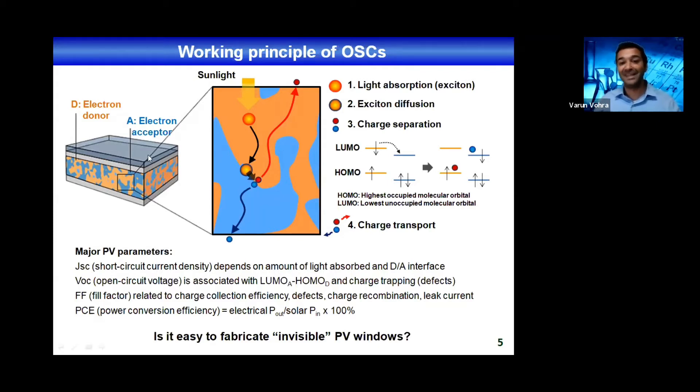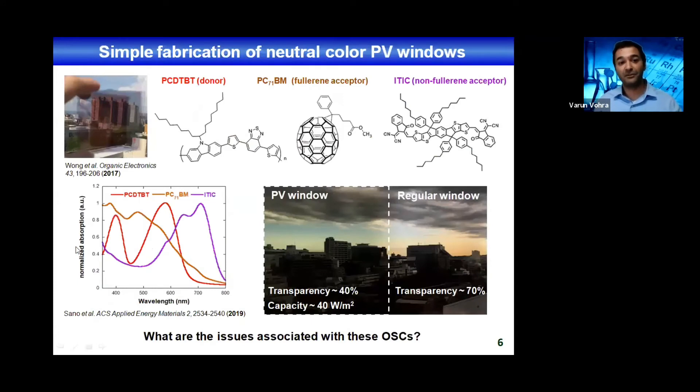I was talking about semi-transparent or transparent devices, presented as being very easily integrated into a variety of technologies. But to do that, you need to fabricate what I like to call invisible photovoltaic windows — by invisible I mean that you don't realize it's there. Unfortunately, most organic solar cells are only based on two active materials, one donor and one acceptor — a fullerene acceptor or a non-fullerene acceptor. Because you only use two materials, you can't uniformly absorb the visible light, so you end up with devices that have a red or blue glass aspect depending on which materials you're using.